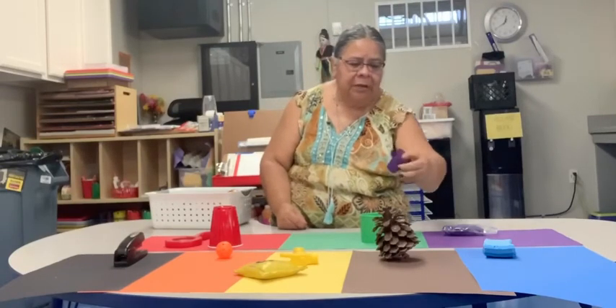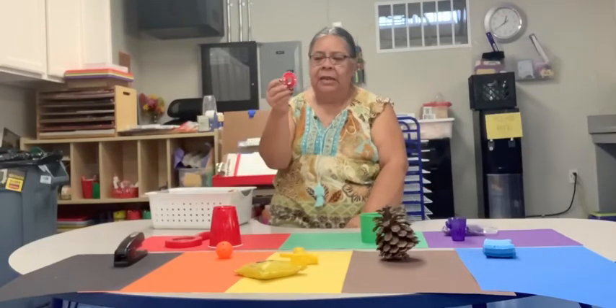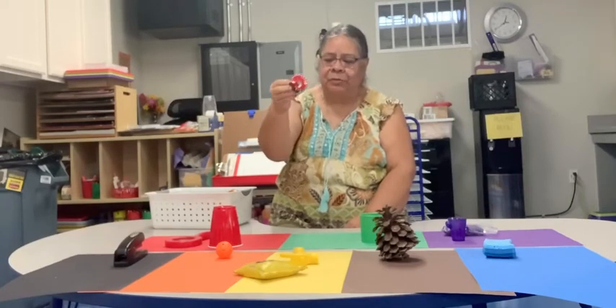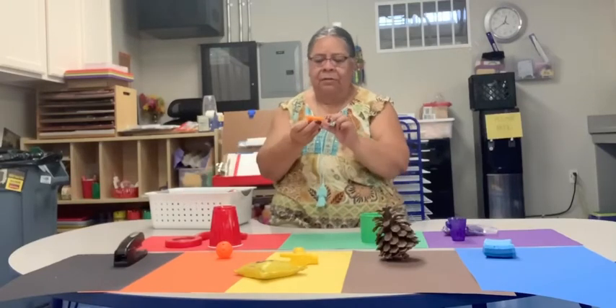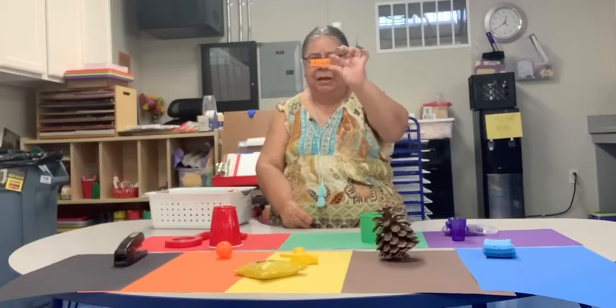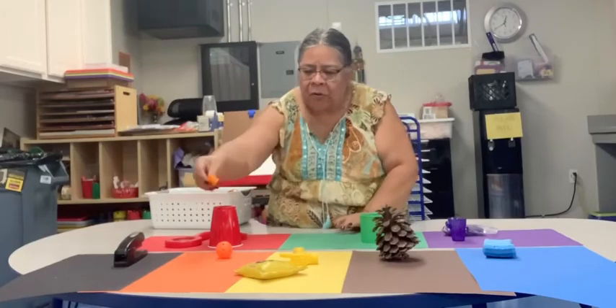I found a purple cup — that's a little cup. Then I found a red toy; it looks like it's an ear-shaped toy. Then I found this — does anybody know what this is? A clothes pin, and this is the color orange.